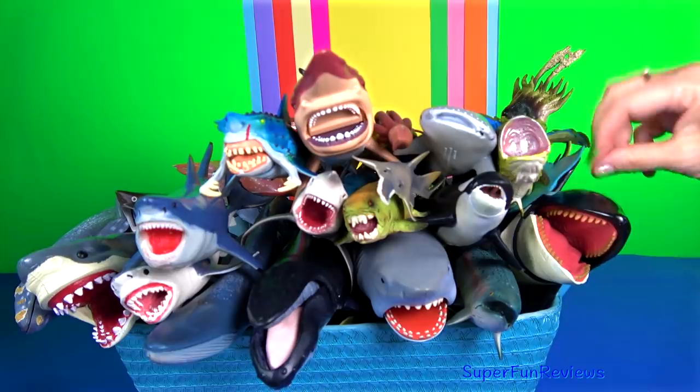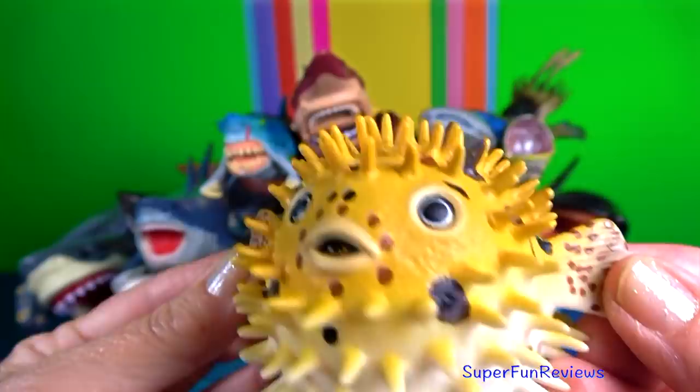The majority of puffer fish species are toxic and some are among the most poisonous vertebrates in the world. They are morphologically similar to the closely related porcupine fish.